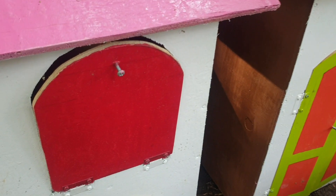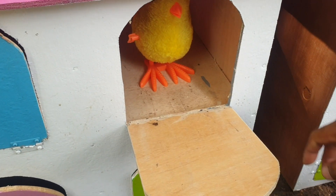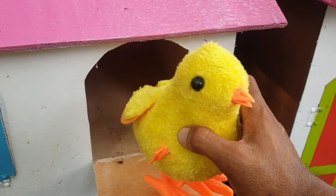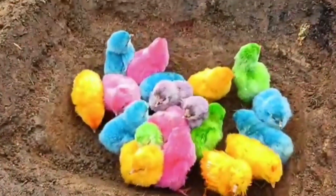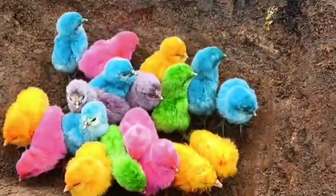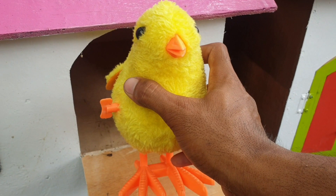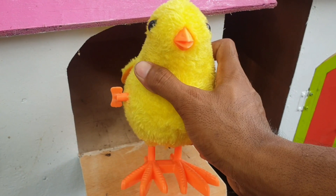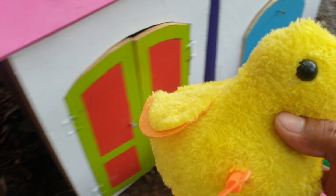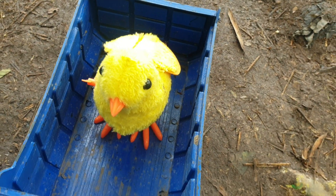Lanjut lagi ke pintu warna merah. Kira-kira hewan apa di sini? Ternyata ada ayam rainbow. Amazing sekali. Kalau seperti itu teman, ayo kita taruh ke truk warna biru. Very, very cool.